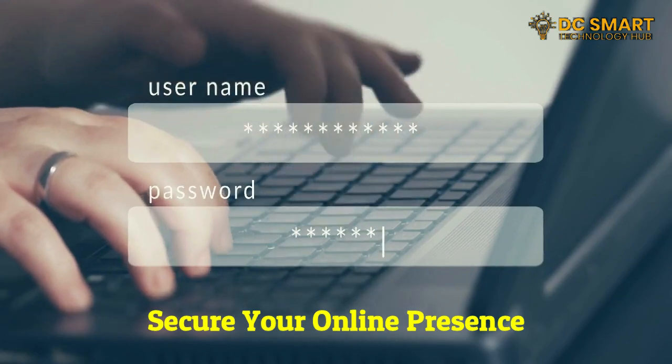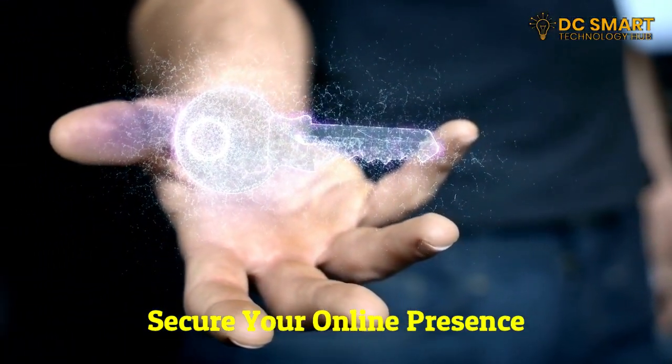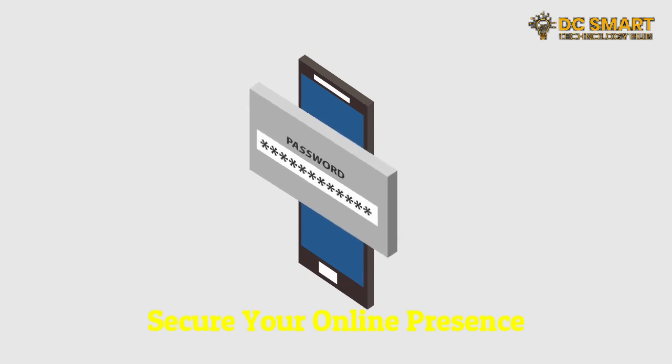Five: secure your online presence. Protect your online presence by using strong, unique passwords for all your accounts. Consider using a password manager to securely store your credentials. Additionally, enable two-factor authentication whenever available to add an extra layer of security.